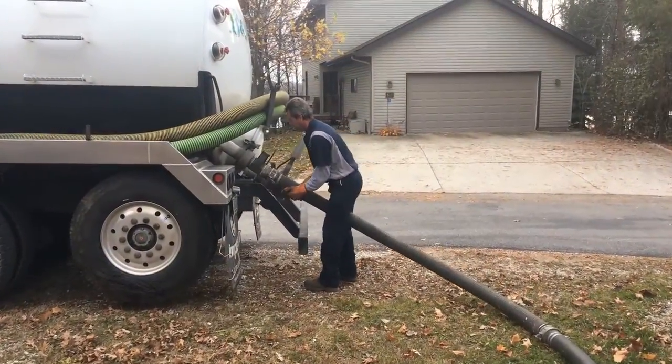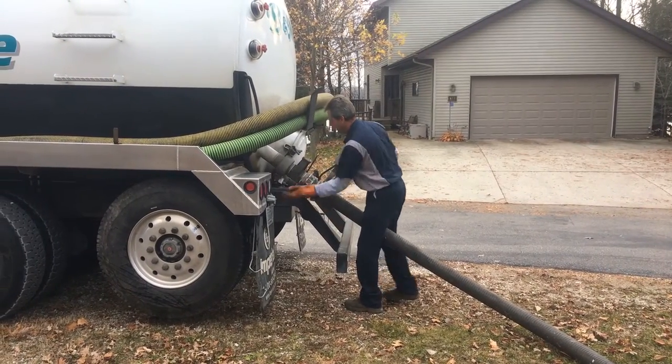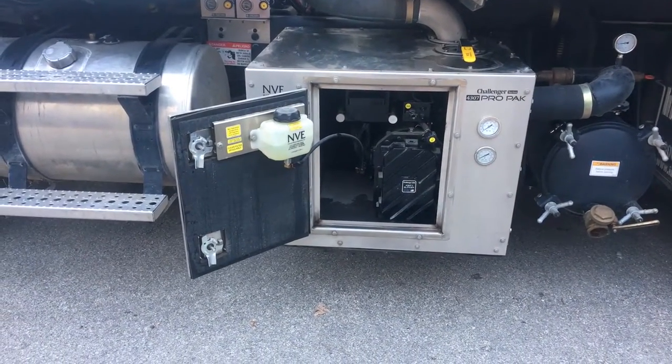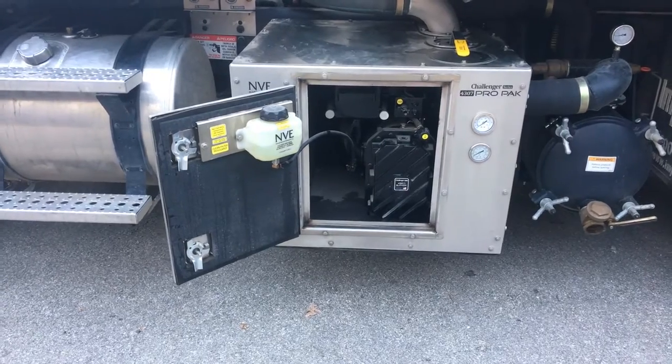The jobs that B&M takes on with the Challenger 4307 Blower are completed thoroughly and efficiently. Additionally, the Challenger Series Blowers eliminate the need to add or check on the oil, like traditional rotary vacuum pumps.